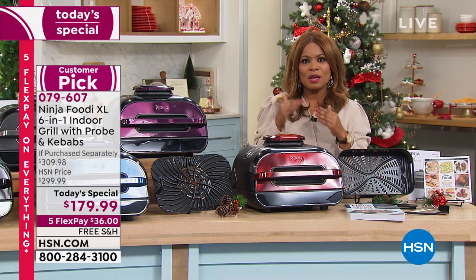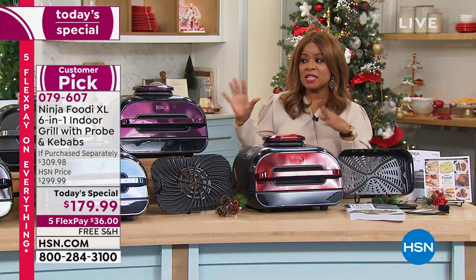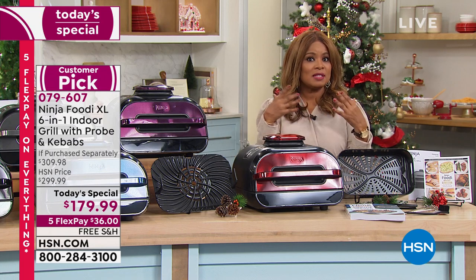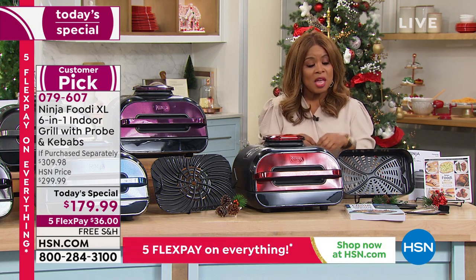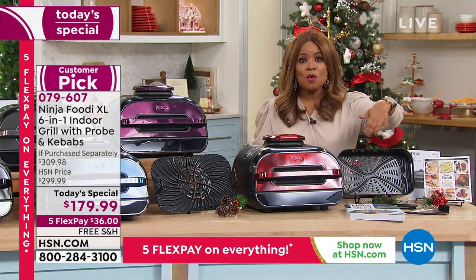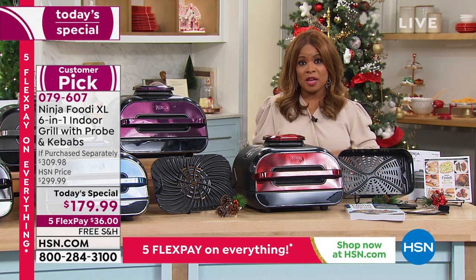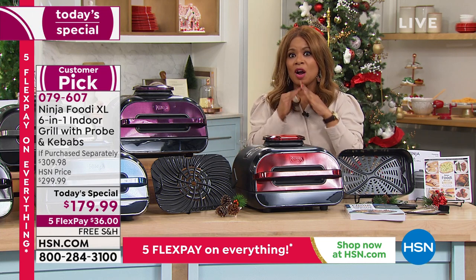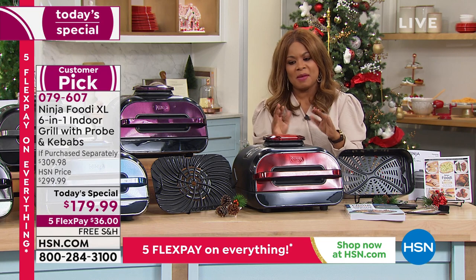We're inviting you to come on in because we're not at $300 — we're at $179.99. We have exclusive colors that you can't find anywhere else, and we're gonna give you the kebabs. This is not only dehydrating and roasting and baking, but it's also grilling. I want to show you all the colors and then all the accessories to go along with it. This is only until midnight tonight. If you are starting January 1st, reining things back in, and you want to eat healthy and have delicious foods in minutes, this is your partner.